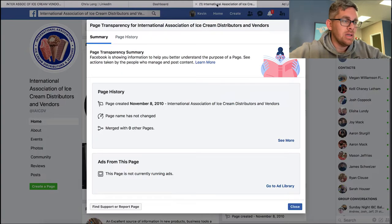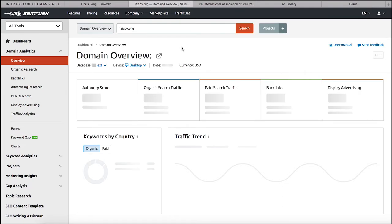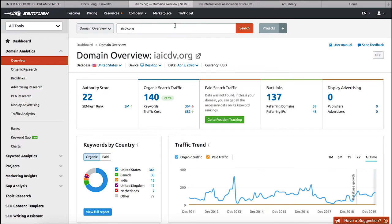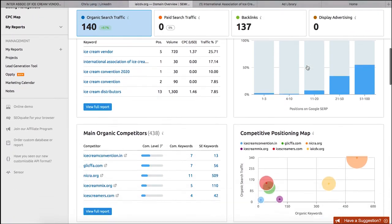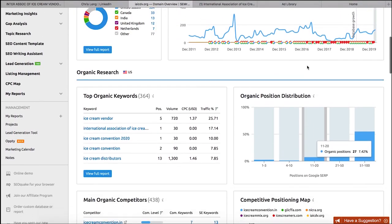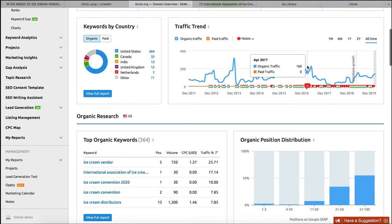Another thing I like to do is go to SEMrush.com and type in their address. This is a paid tool we use here at the Holler. I can see they have 137 backlinks, they're doing zero display advertising, and their organic traffic shows January 2014 had 318 visitors, while most recently last month they had 127 visitors. So it looks like they make good money but don't have great web presence or paid traffic - they're just relying on backlinks and organic traffic.